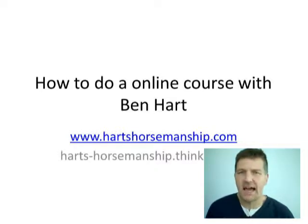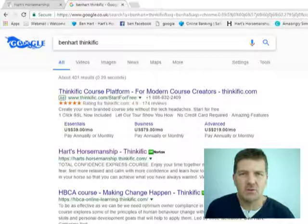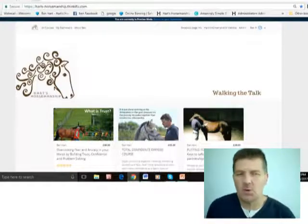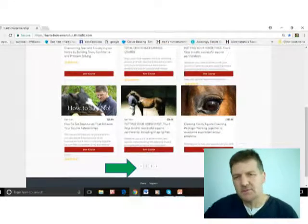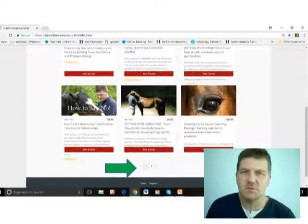I'm going to take you through some of the steps involved in the learning process, with just a few slides to give you some screenshots. To find an online course, simply type 'Benhart Thinkific' into your browser search engine and it will come up. You'll see the platform and some individual courses listed. Clicking that link takes you to a page with available courses, brief descriptions, and star ratings from reviews.